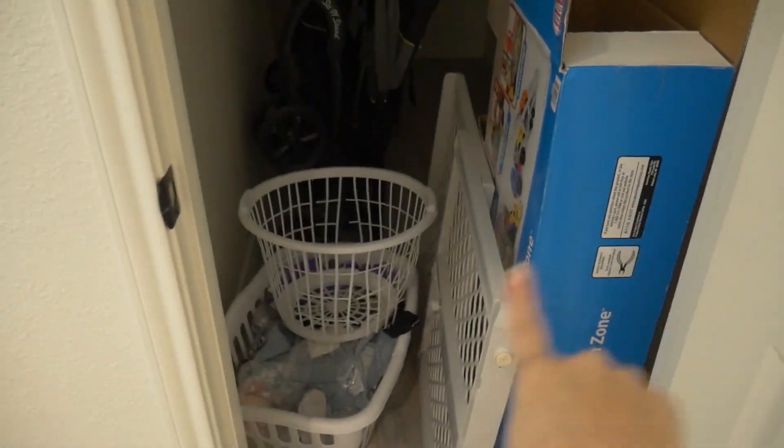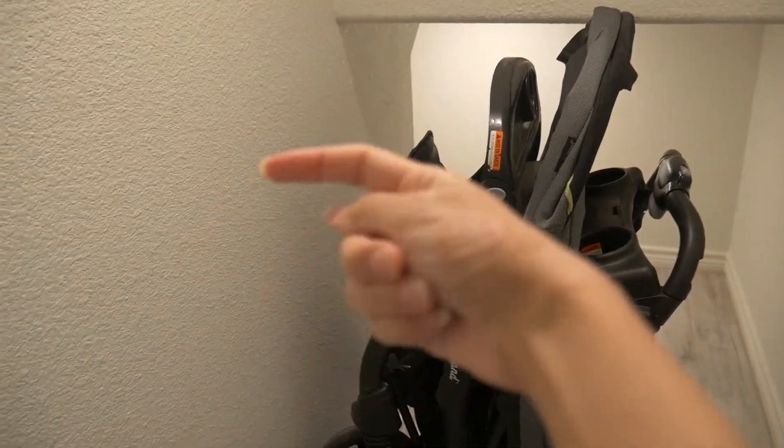Over here on this side we have a little storage closet — I have a lot of stuff packed in there right now, just things that are going to the dumpster, a stroller, and a little unit. Back there you can actually go all the way around and there's like a little nook in there, which will be fun for the kids.